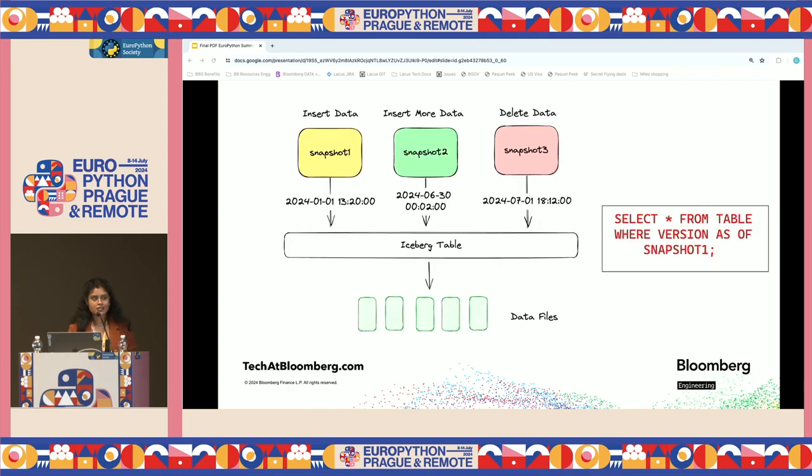Iceberg also has the ability to time travel — it keeps track of changes to your table. Let's say you have an Iceberg table and you insert some data into it; it creates a snapshot. A snapshot basically represents a table state at any point in time. After a while, you make more data operations like appends and deletes — it creates more snapshots. So you have the ability to time travel: you can query your Iceberg table as of a previous snapshot ID or at any previous time.